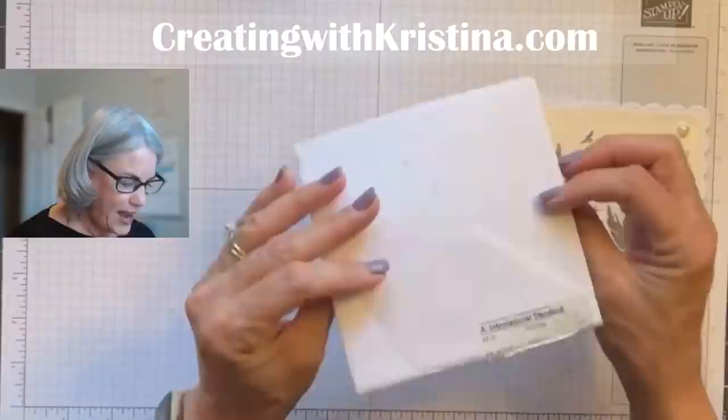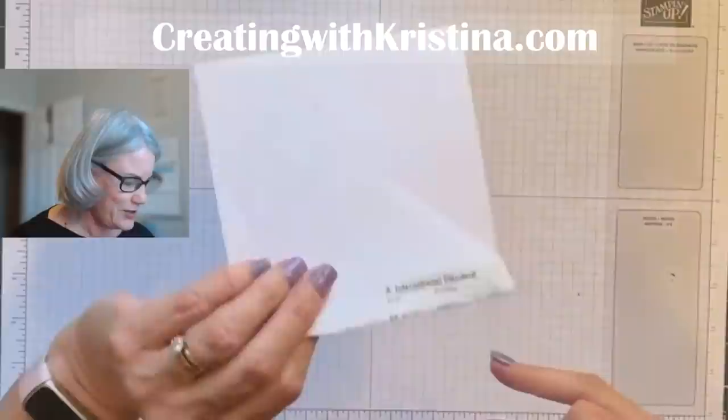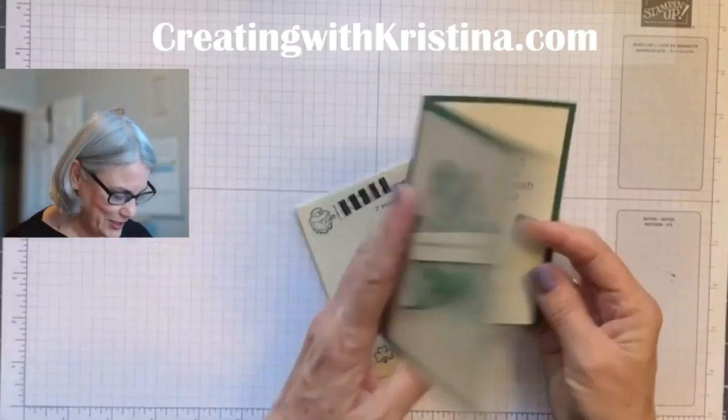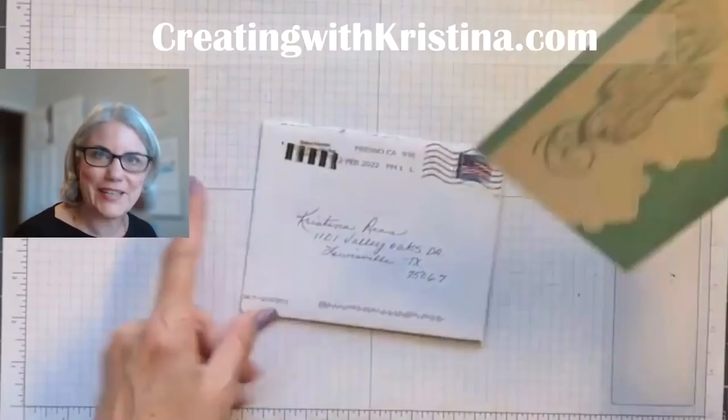This one is from overseas — it's airmail from Linda Prickett. I'm not sure what country you're in, Linda — I was thinking Australia. I could look your name up, but I was going through these cards quickly. And this is for my fairy card godmother! She always sends me holiday cards. Thank you so much, Bobby. Happy St. Patrick's Day — she even put a little leprechaun there. I love holiday cards.